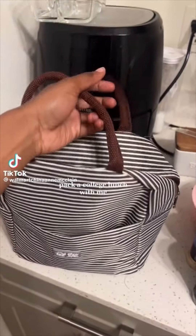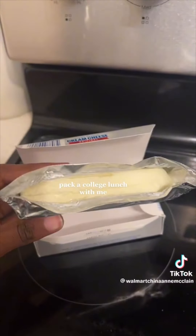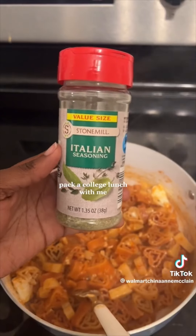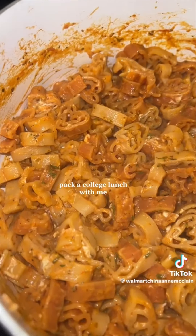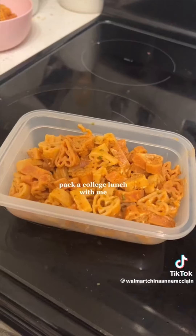Hi everyone, pack a college lunch with me for class tomorrow. So I start off by making this basil tomato pasta — I literally make it at least twice a week. I start off with adding about this much cream cheese, pasta sauce, and all of the seasonings you see here. It hits every single time, never misses. I got this heart-shaped pasta from Aldi around Valentine's Day, I'm obsessed with it.